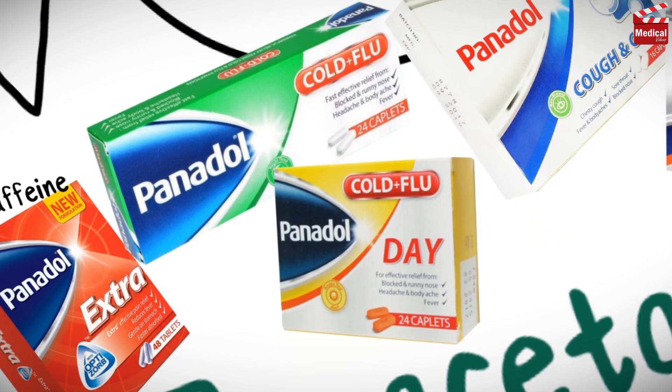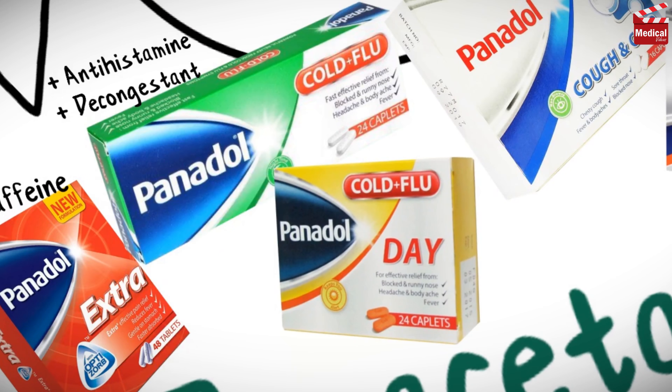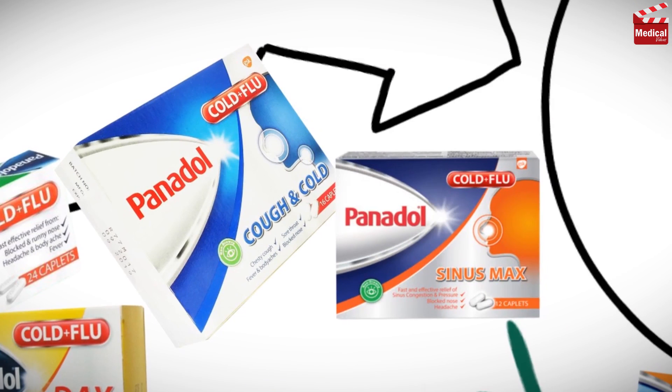You may find it combined with an antihistamine and a decongestant, and this can be used for cold and flu, but this combination may cause sedation. So a combination with only a decongestant is made to be used during the day without the sedating effect of the antihistamine. And there are other combinations of paracetamol with cough sedatives and others for sinus relief.